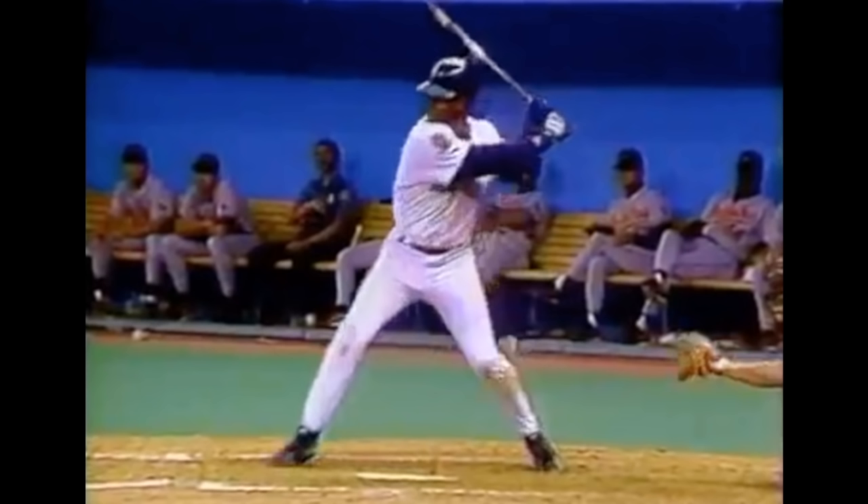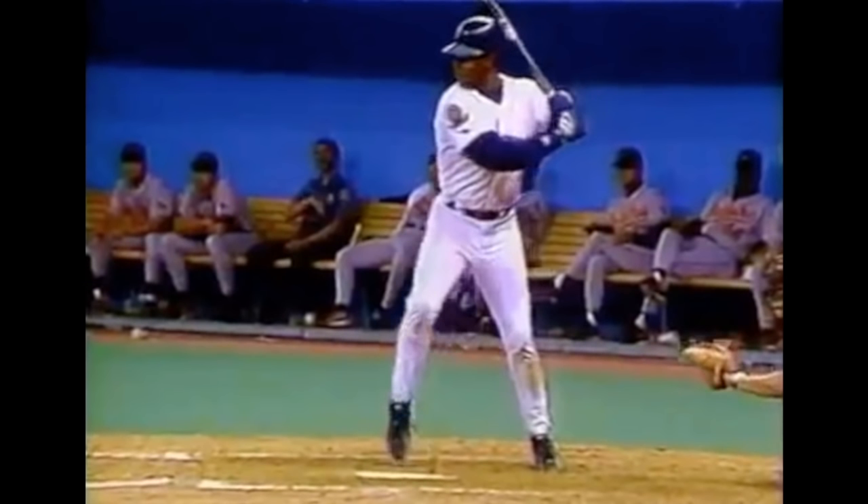Now let's look a little further down his body at his knees — particularly his back knee and his arms. Watch how they simultaneously work together as he begins rotating. That's a beautiful position. You want your back elbow and back knee to turn at the exact same rate. You see all major league players do this — they're simultaneously turning at the same rate.